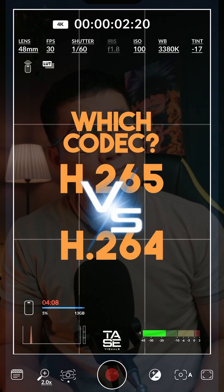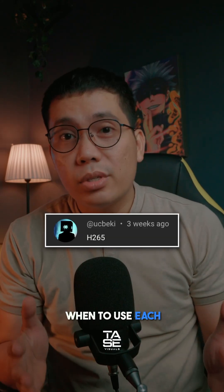H.265 versus H.264 — when to use each codec. Let me break it down for you.